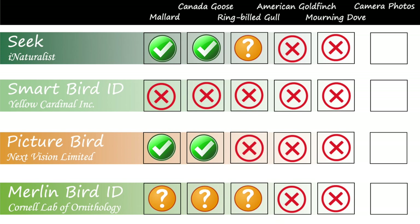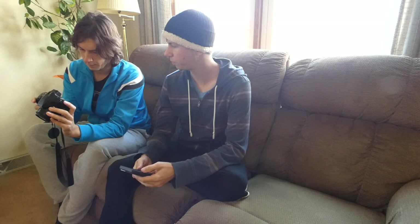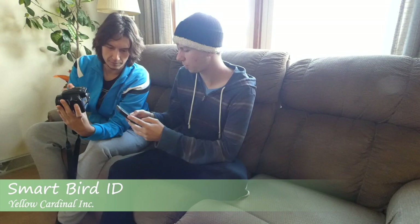None of the apps were able to correctly identify the smaller birds from the photos we were able to take. However, if you had a camera in the field, you could feasibly take a picture of the bird in question and then use the app to identify it from the photo on your camera. We decided to test this theory with some of the species we'd seen throughout the day. We're gonna try looking at the same birds that we saw, but from the camera pictures. Let's try Morning Dove - this is Seek. Morning Dove - Seek got Morning Dove from the Morning Dove picture.